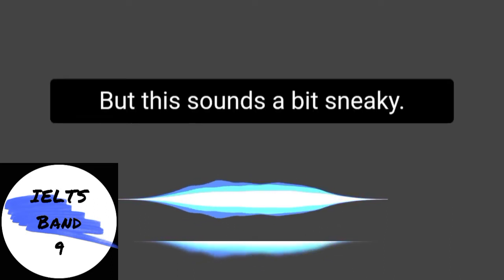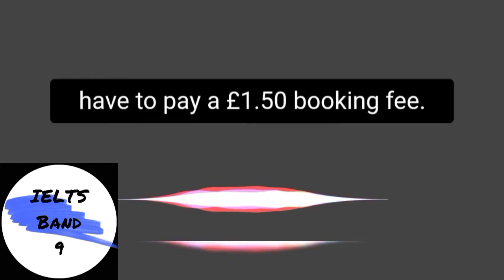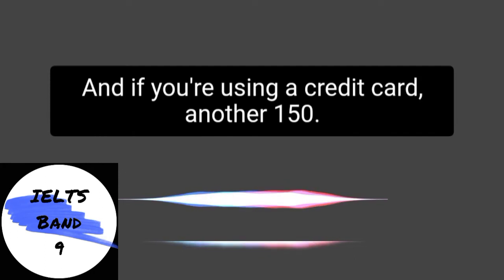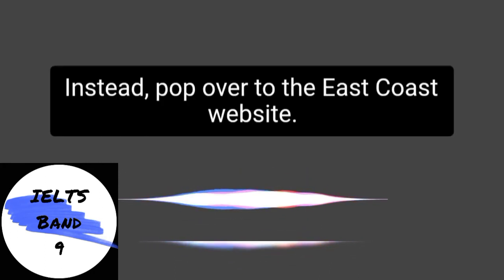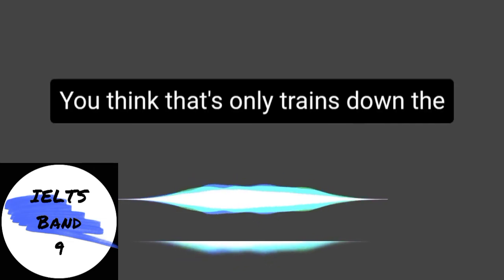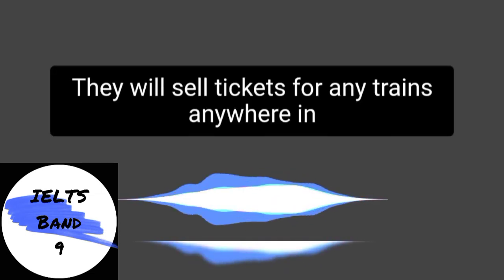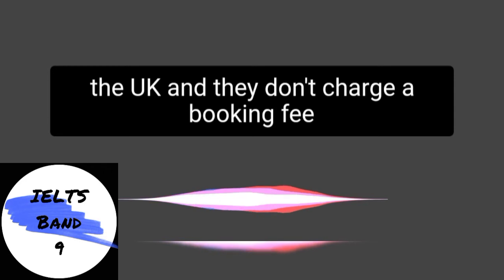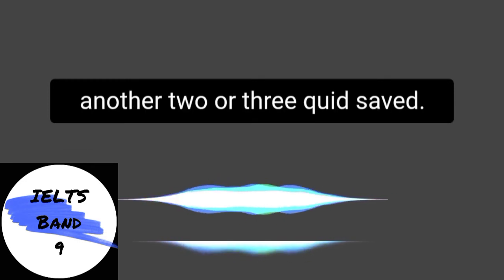Now this sounds a bit sneaky — don't actually buy them on thetrainline.com because you'll have to pay a £1.50 booking fee, and if you're using a credit card, another £1.50. Instead, pop over to the East Coast website. You might think that's only trains down the East Coast from London up to Edinburgh, but it's not. They will sell tickets for any trains anywhere in the UK, and they don't charge a booking fee or a credit card fee, so that's another two or three quid saved.